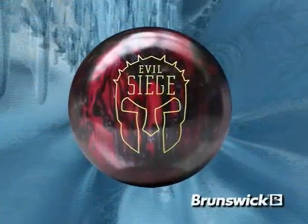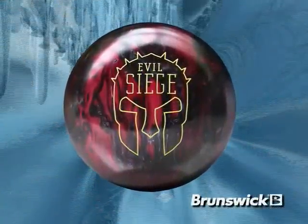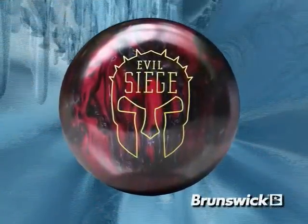Introducing the Evil Siege. Hi, I'm Billy Oh, Consumer Products Product Manager for Brunswick Bowling.